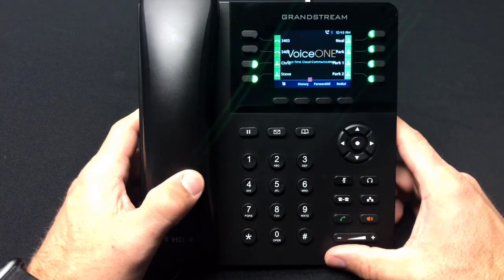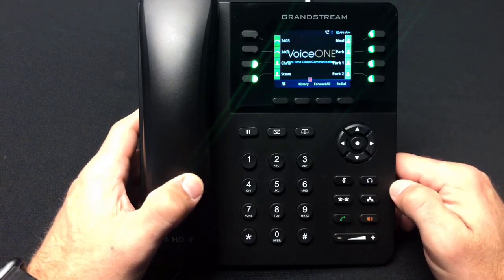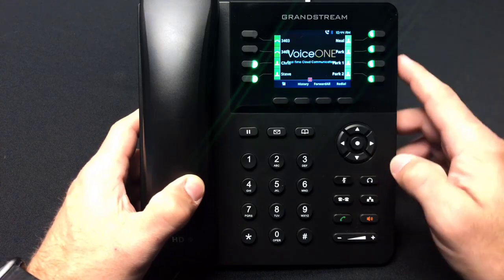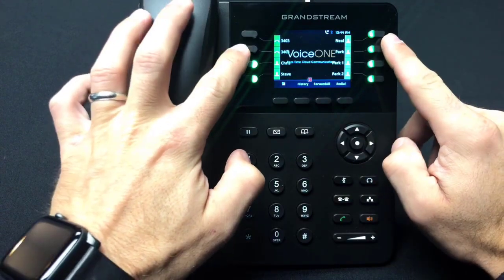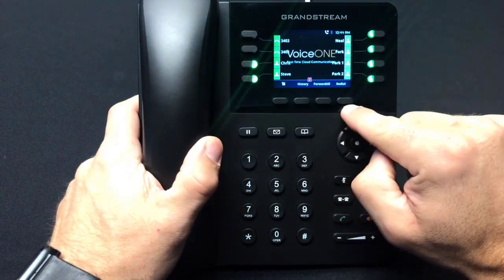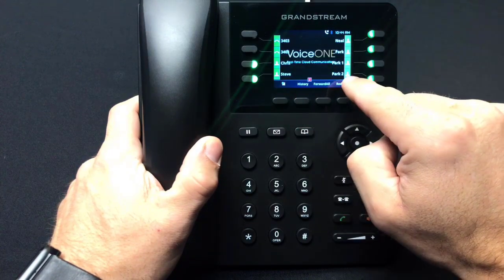The Grandstream 2135 IP phone comes equipped with a variety of programmable feature keys and dedicated feature keys. From the top down, you will see eight programmable feature keys, four on each side, four contextual menu keys, and the LCD color display.